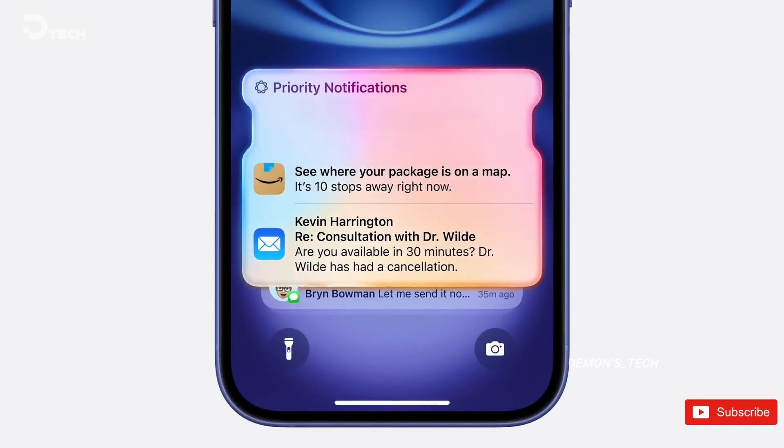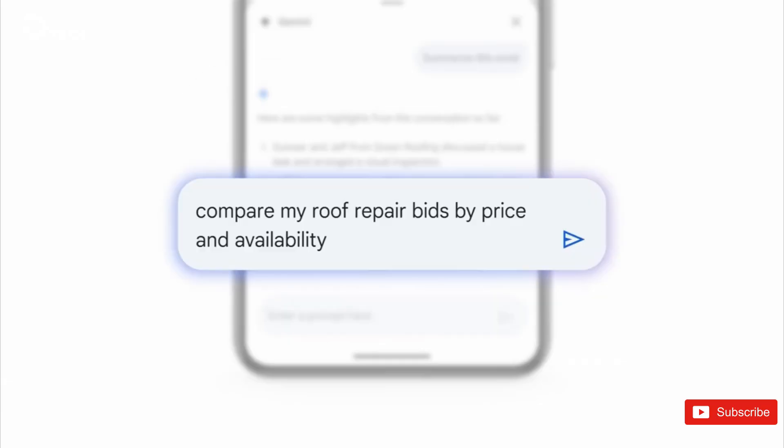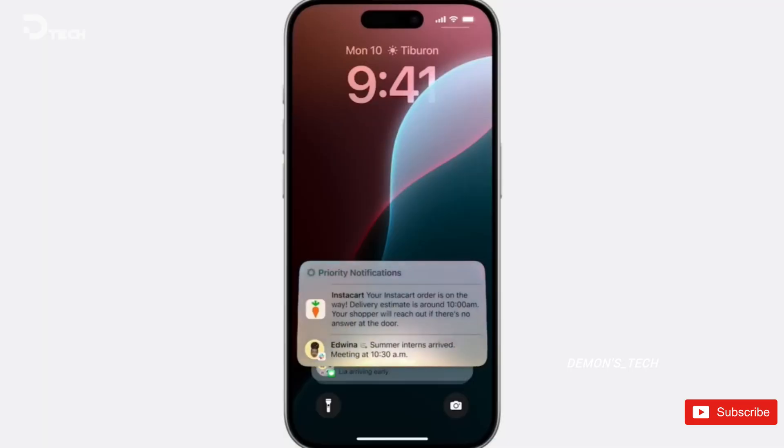If it's anything like Apple's system, it should make keeping up with your notifications a lot easier, especially if you're the type of person who gets bombarded with updates all day long. Apple's AI really nails this, summarizing everything in a way that's easy to skim and prioritize. If Samsung pulls it off the same way, it could be a real game changer.